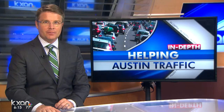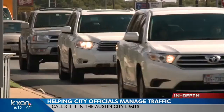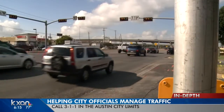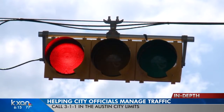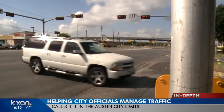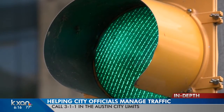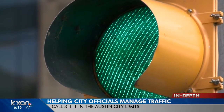City officials say you can help Austin's traffic by calling them whenever there's a problem. They actually consider drivers their extended employees. They say anytime a traffic signal stops working or takes too long, you should dial 3-1-1 on your cell phone — when you're not driving, of course. Officials say the city receives about 1,000 complaints a month to 3-1-1, and they would like to see more.